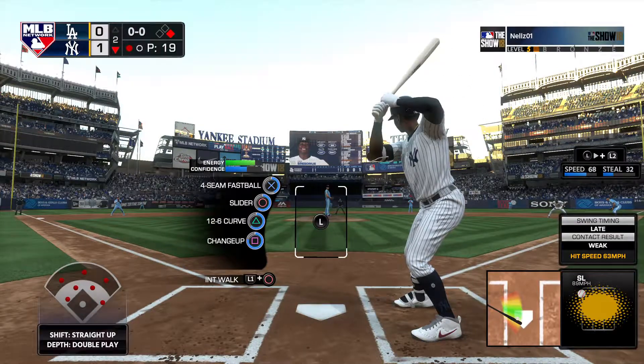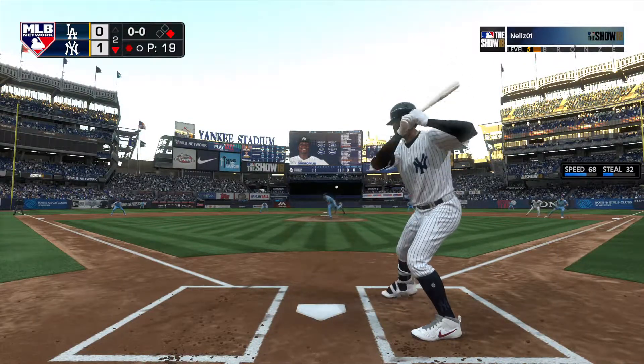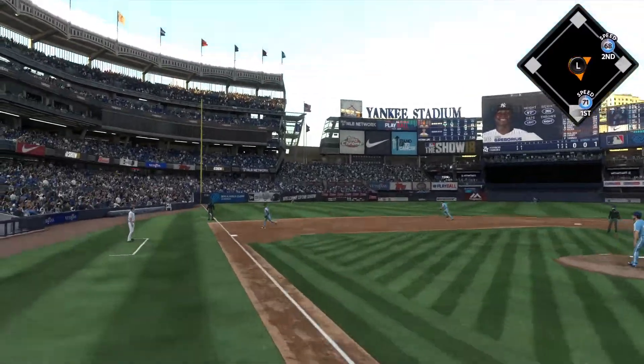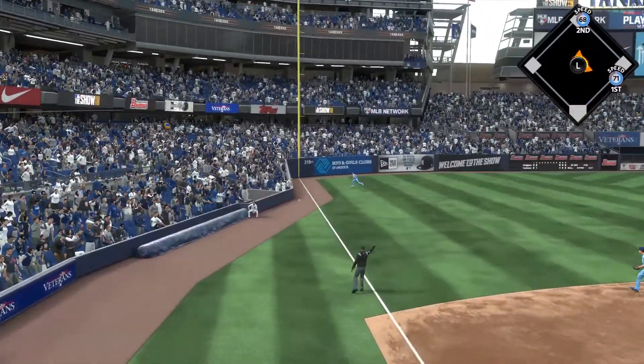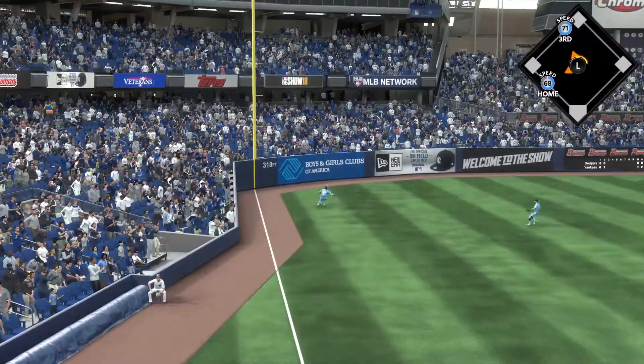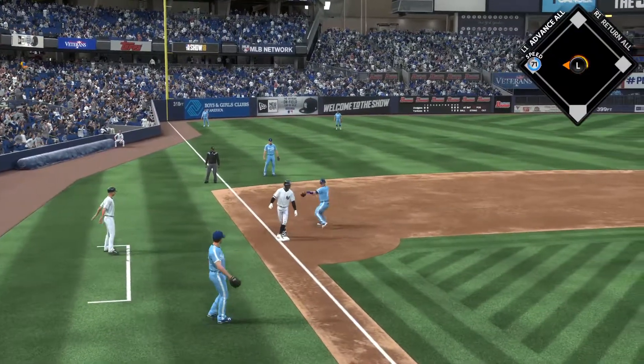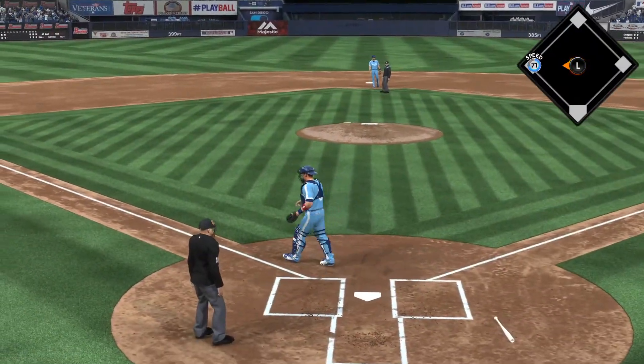Digging in now for the Yankees, Didi Gregorius. First pitch to the end back. A swing and he gets him to pop it up — and that gets down and ought to be good for extra bases. Hicks rounds the corner and is headed home. He comes across to score as it's now a 2-0 ball game.